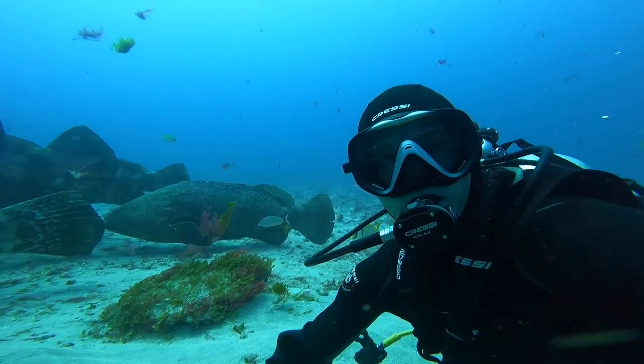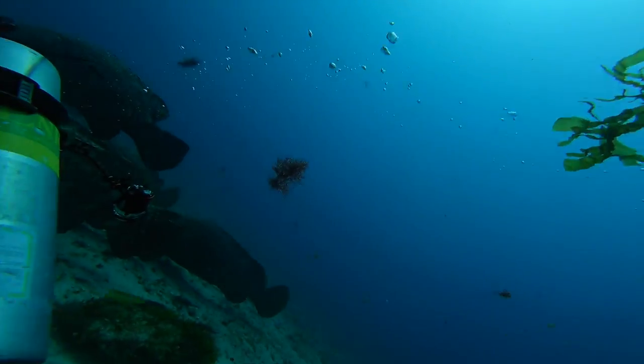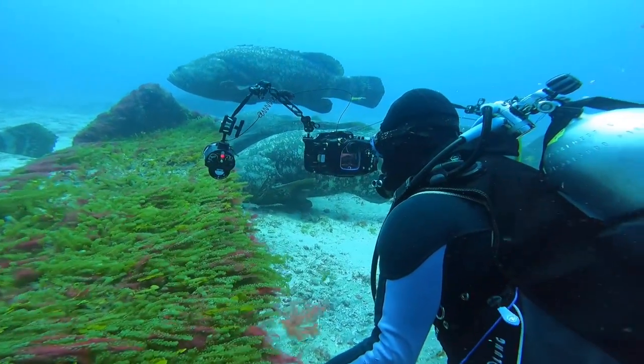Here I decided to flip the camera around for a selfie-style shot so you can see the size of the groupers next to me. Philippe is lining up a few shots of the Goliath as well — he's getting some really good photos of them right there.